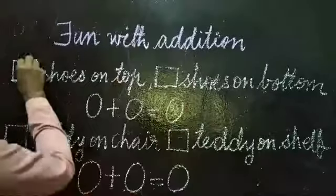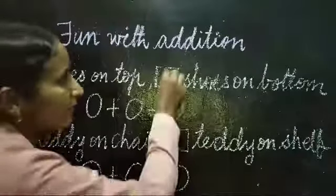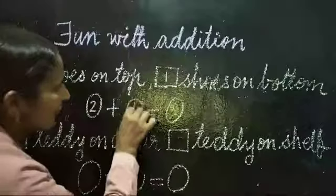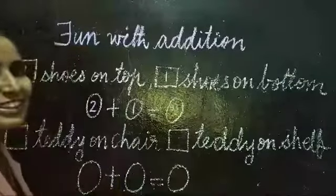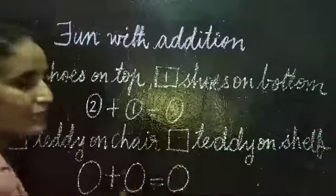Can you see? How many? Two are there on the top. How many are there on the bottom? One. So two plus one is equal to how many? You know the correct answer. Very good. You have to write that number here.